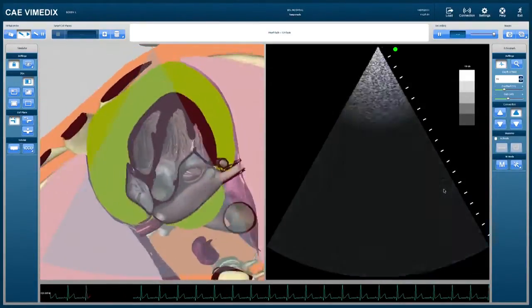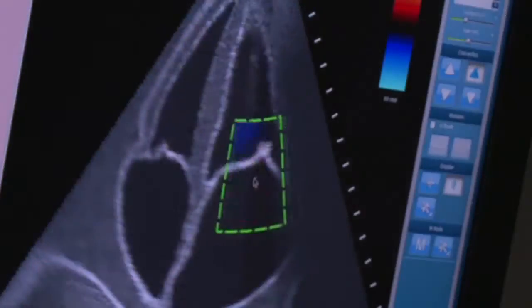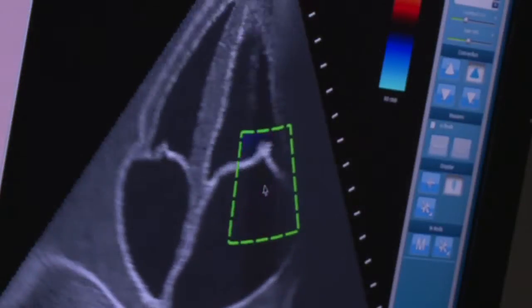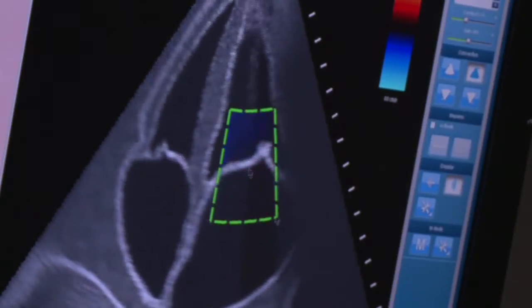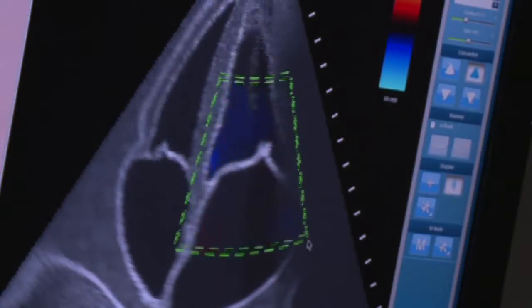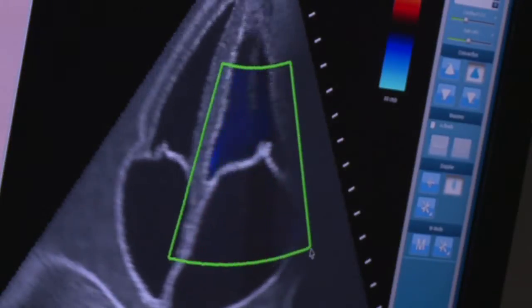Here is a different four-chamber view of the swinging heart as well. The Vimetics system features color doppler with the typical color conventions, which is very important in the ultrasound assessment of the heart because it shows the patient's physiology. Here, for example, is a mitral valve display.